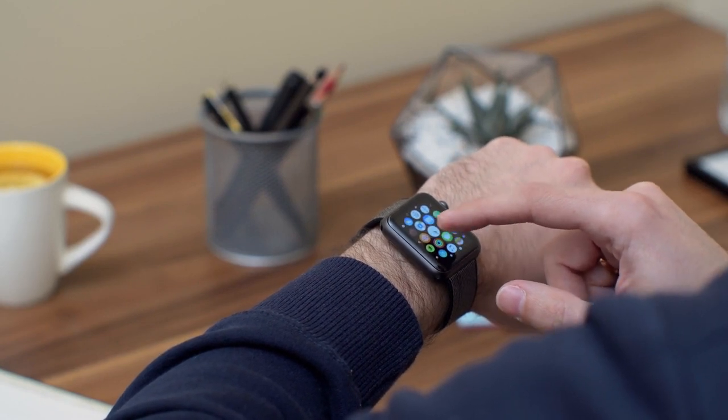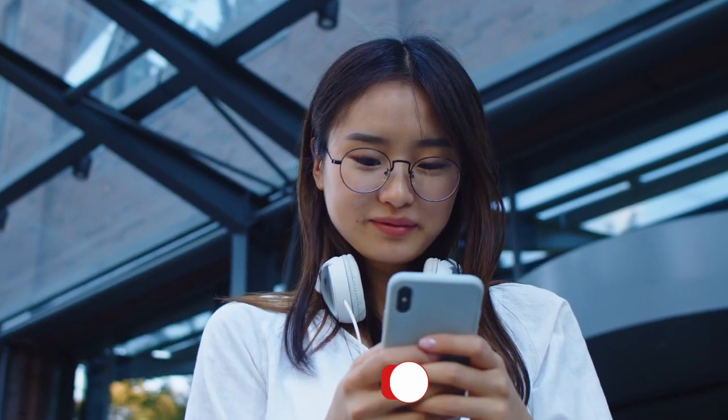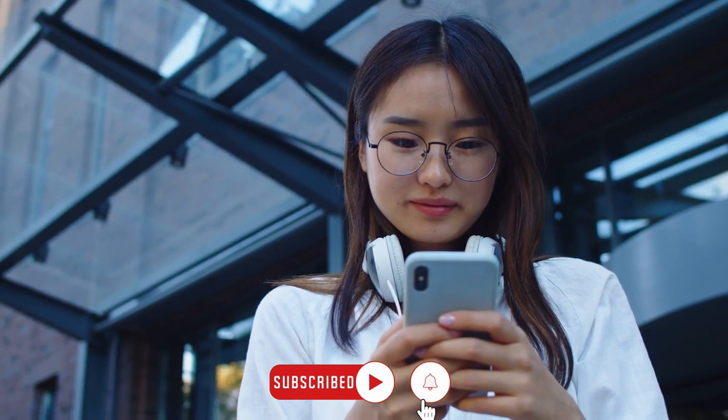So that was all about this video. Hope you guys enjoyed it. For more videos, make sure to subscribe to our channel and hit the bell icon. Thanks for watching and have a wonderful day.